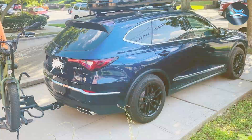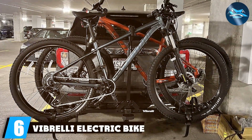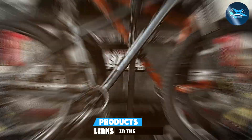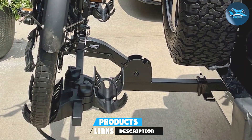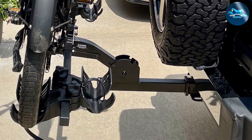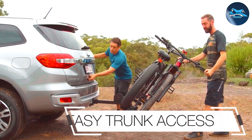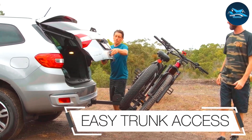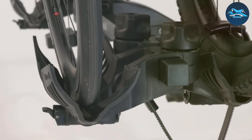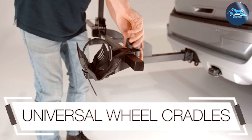Coming in at number six is the Vibrelli Electric Bike Hitch Rack, an excellent choice for those who own electric bikes. This rack is designed with precision to cater to the unique requirements of e-bike owners. It features a robust construction that can handle the extra weight of electric bikes. Its sturdy frame and secure straps ensure your e-bike stays firmly in place during transport. Whether you have a standard bike or an electric one, this rack can accommodate both with ease.